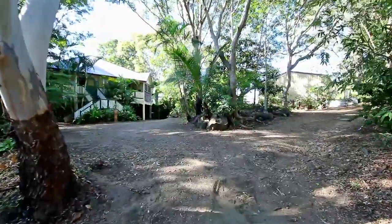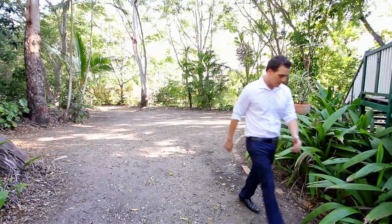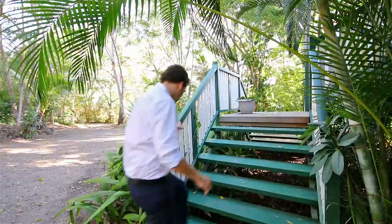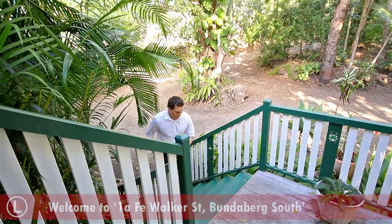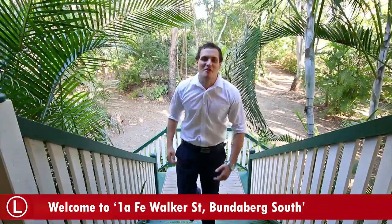Down a long and hidden driveway in the heart of Bundaberg lies a completely hidden rainforest oasis. It's a home that you would have never even knew existed, until now. Hi, I'm Scott Wade from Location Property Agents Bundaberg. Welcome to 1A FE Walker Street, Bundaberg South.